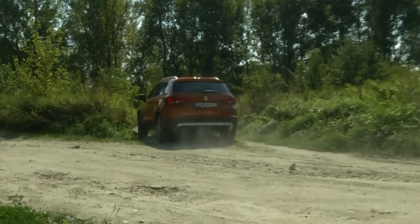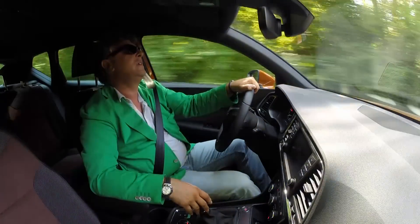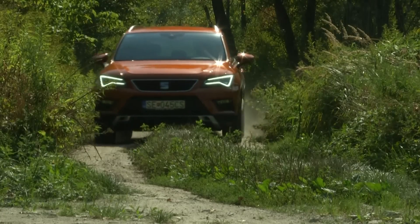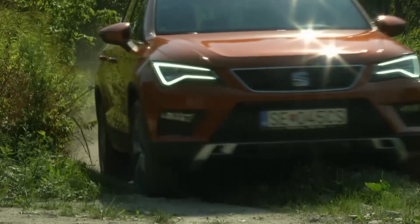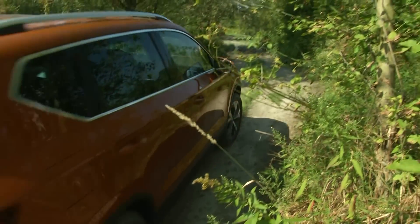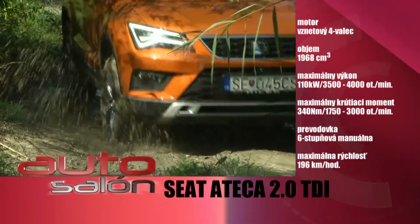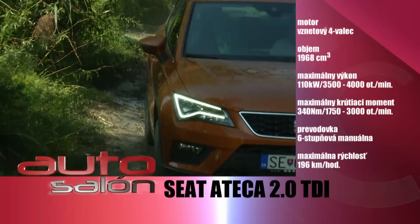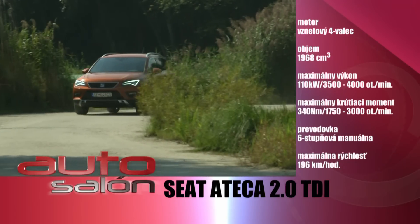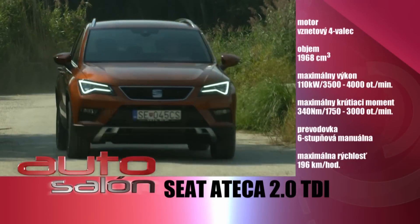The ATECA uses both petrol and diesel engines. The basic petrol engine is a 1.0-litre three-cylinder producing 85 kW. The next petrol option is a 1.4-litre TSI with 110 kW, and with this engine you can also have 4x4 drive. On the diesel side, the basic unit is a 1.6-litre producing 85 kW, and there is also a 2.0-litre diesel. The 2.0-litre diesel is available with a DSG automatic gearbox as well.